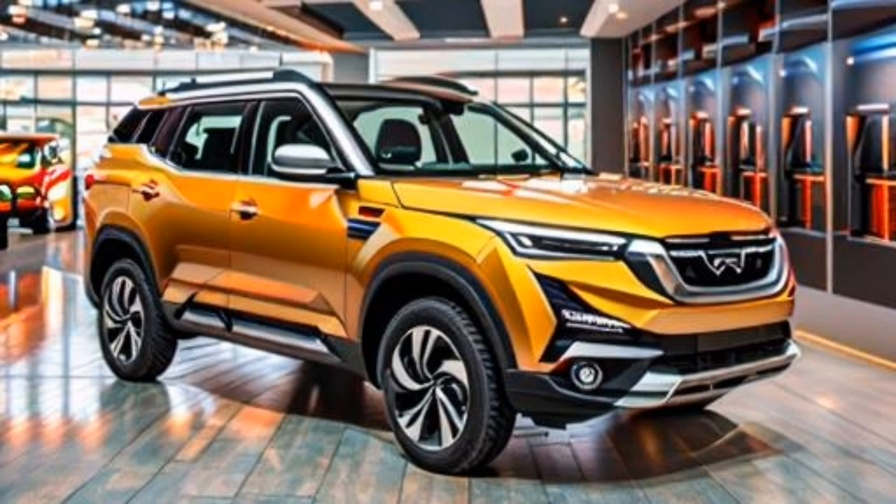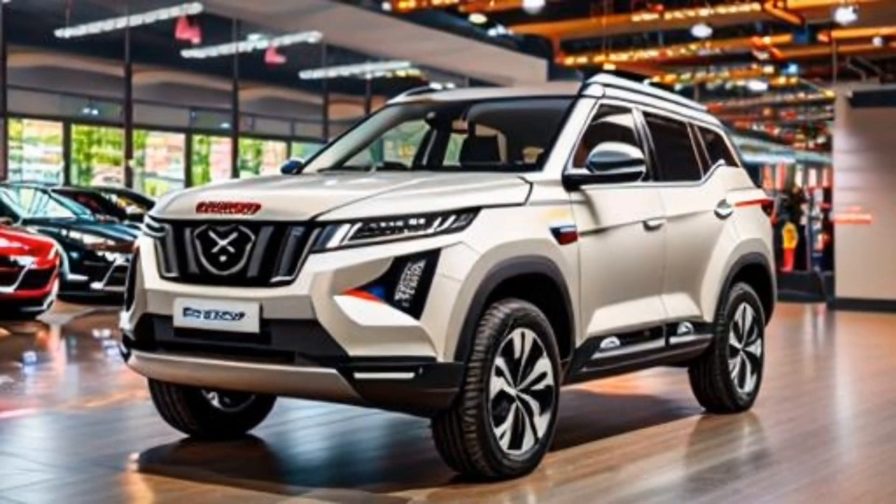Hello everybody and welcome to my channel. Today I will be investigating the 2024 Mahindra XUV700. The XUV700 is a fair-sized SUV that is loaded with highlights and offers an incredible value for the cost.